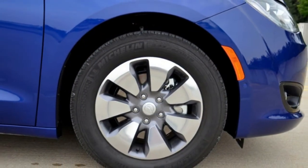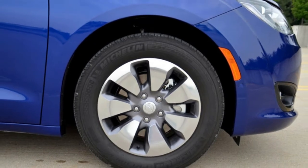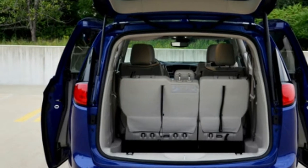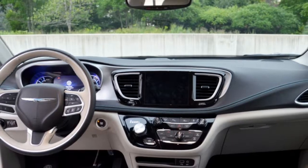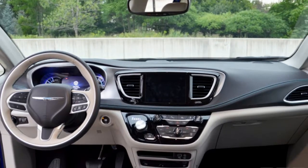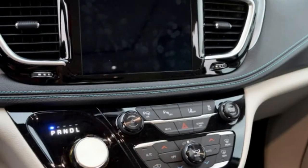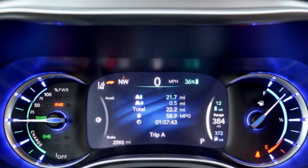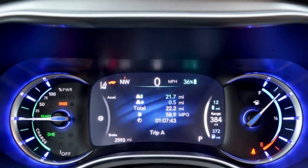The net system power is 260 horsepower. In real-world driving, it's quick, torquey, and more fun to drive than the average minivan. It can charge in two hours using a Level 2 charger and offers 33 miles of range on pure electricity. On gas, it's still rated at a robust 32 miles per gallon in combined city and highway driving conditions.